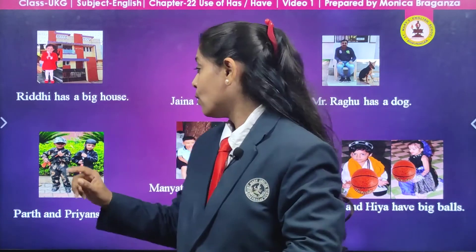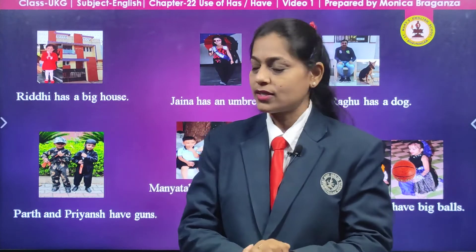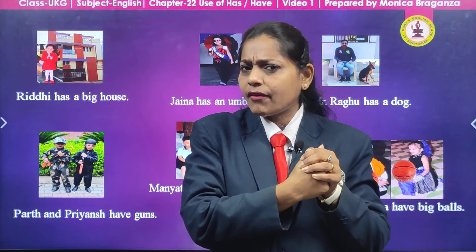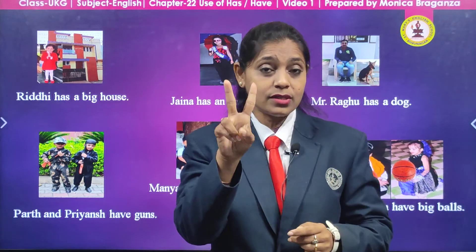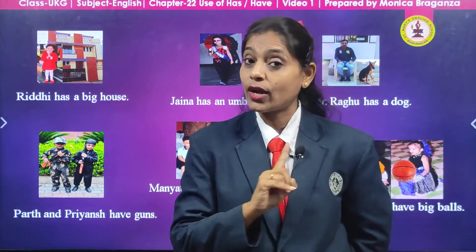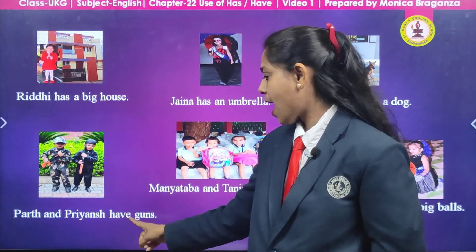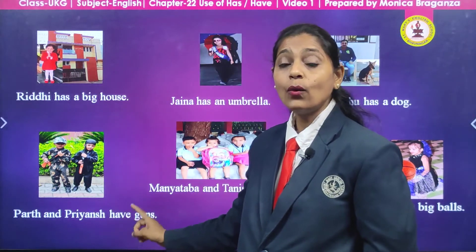Now look at the picture here. Can you say who are they? Yes, boys. How many boys are there? Two boys. And what do they have in their hands? They are soldiers — so what do soldiers have in their hands? They have guns. How many guns? Two. There are two boys and two guns — more than one. So now we are not going to say has; we are going to say have. What are Parth and Priyansh going to say? Parth and Priyansh have guns.